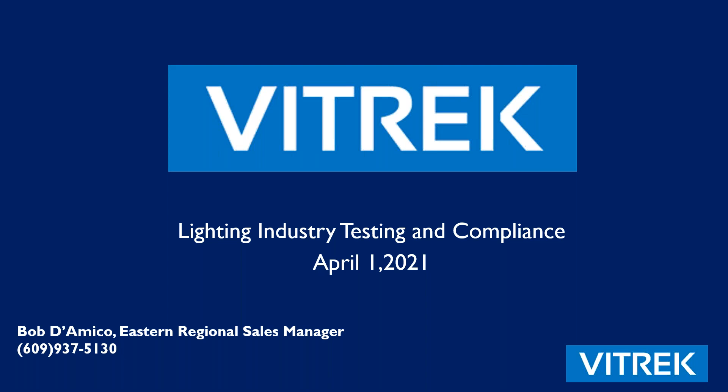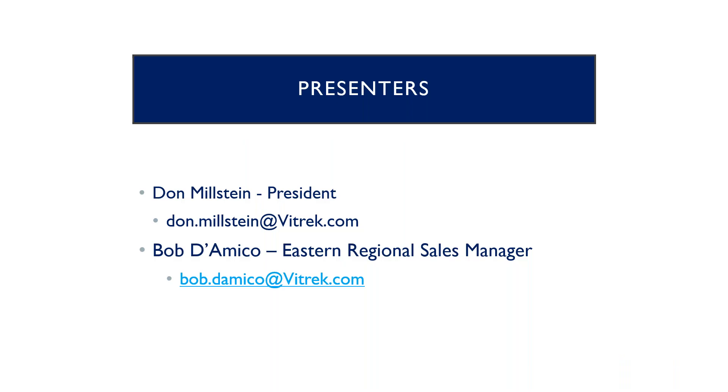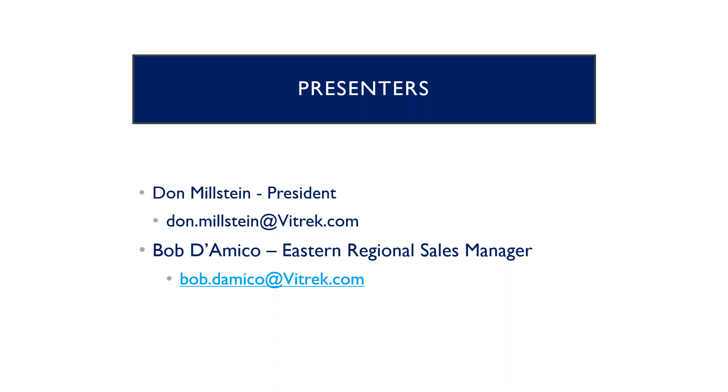Thanks for joining in today. My name is Bob D'Amico from Vitric. I'm the Eastern Regional Sales Manager. I've got my phone number at the bottom of the screen there, and my email address is on this screen. Please mute your microphone — it makes the presentation go a lot smoother if everyone's got their mics muted.